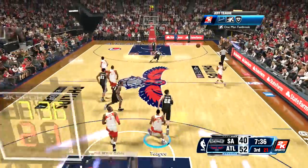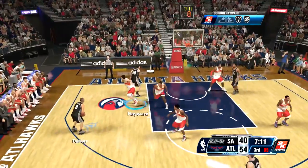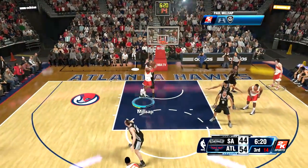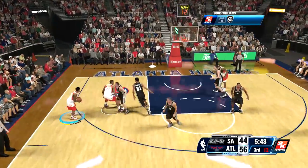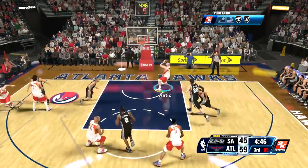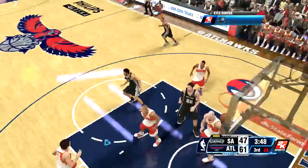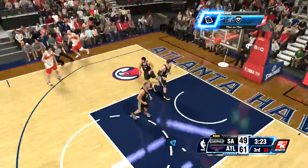Kawhi Leonard just goes for the layup, beats his man off the dribble — I was looking for a dunk but nope. Lou Williams on the fast break kicks it to Gordon Hayward and he lays that up and in. Tony Parker hits the long two after getting a really nice screen. Jeff Teague has the ball into the post for Paul Millsap, who lays that up and in through contact from Tiago Splitter. Paul Millsap is going to be a free agent after this year so it'll be very interesting to see what we do with him in the offseason.